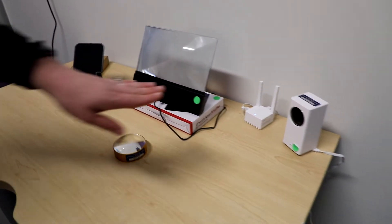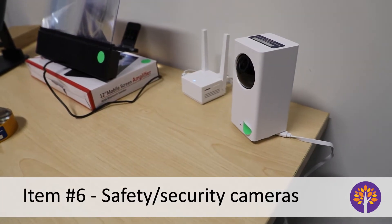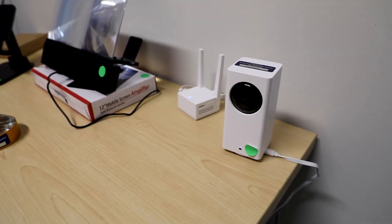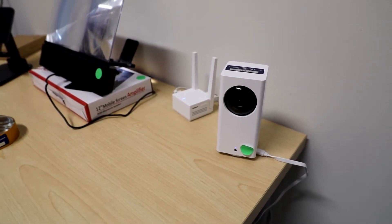We also have some options for safety and security cameras, so that you know who's approaching your home. It may make you feel a little bit safer, knowing whether or not to let someone in if you're home by yourself.